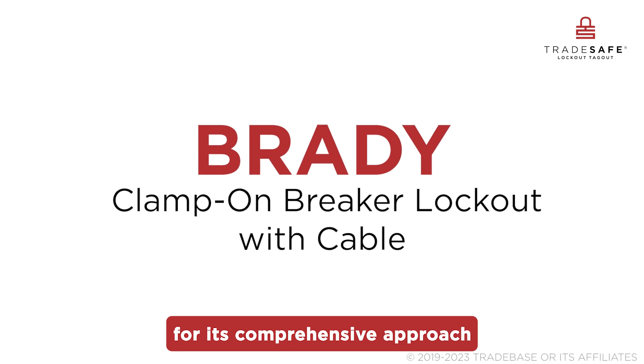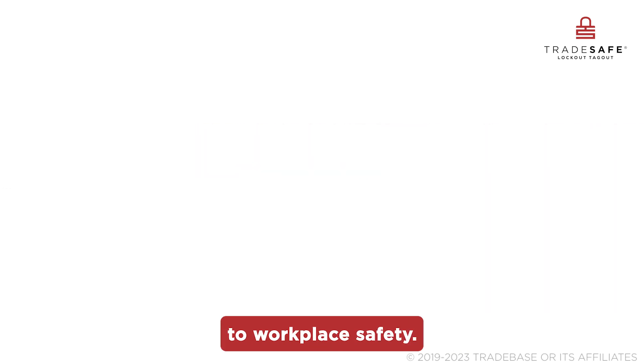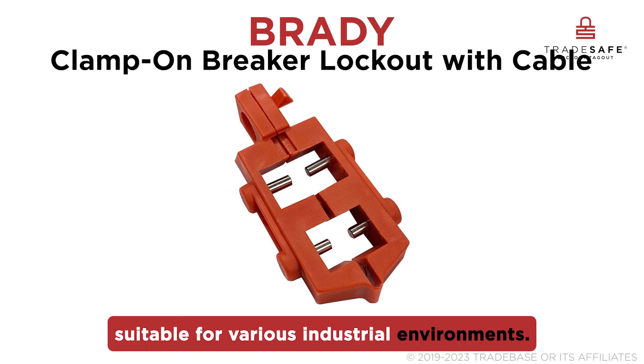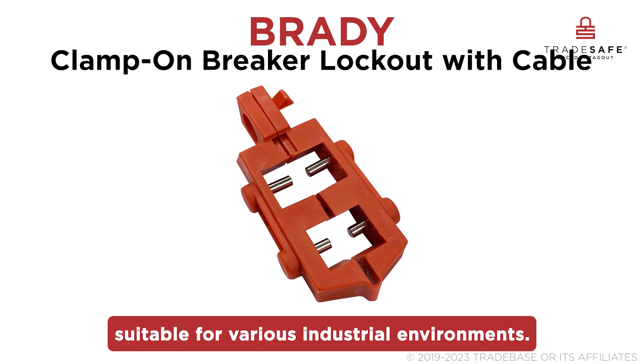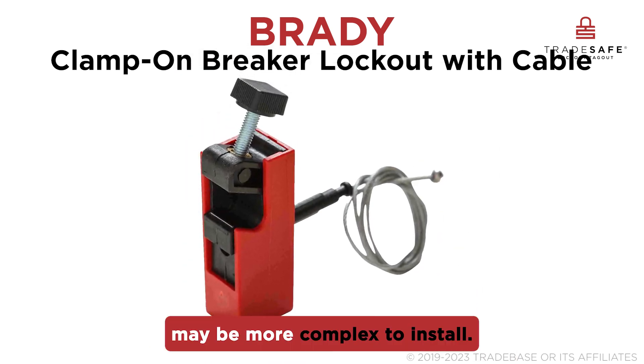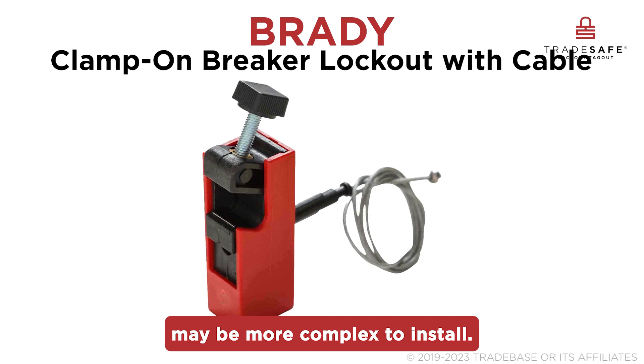Brady is known for its comprehensive approach to workplace safety. Their breaker locks showcase high quality and functionality suitable for various industrial environments, though some models like the clamp-on breaker lockout with cable may be more complex to install.